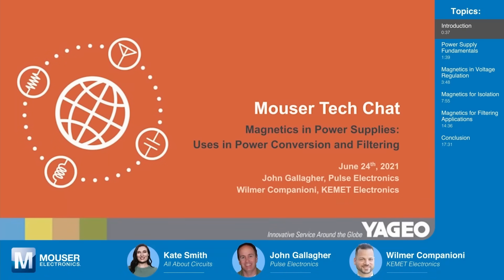Today's Tech Chat, brought to you by Yaggio Group and Mauser Electronics, features two experts who will discuss magnetics in power supplies: John Gallagher of Pulse Electronics and Wilmer Campagnoni of Kemet Electronics. Welcome to Tech Chats. Thank you so much for being here today.